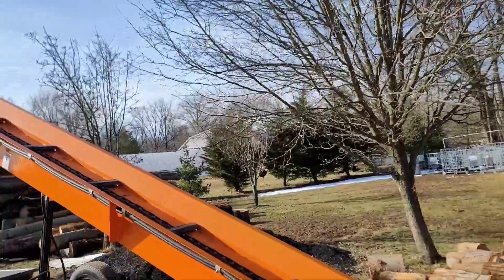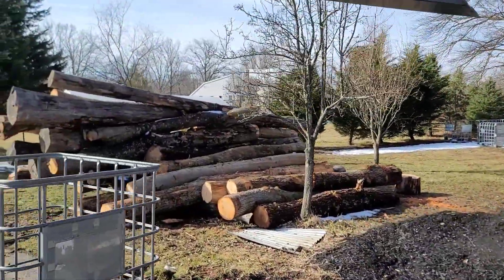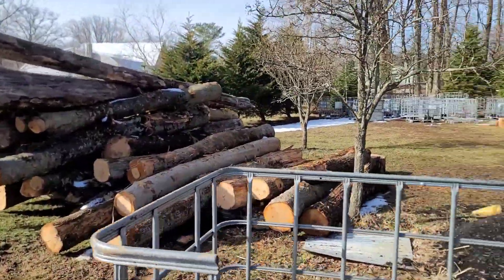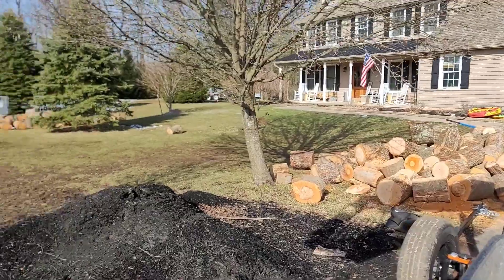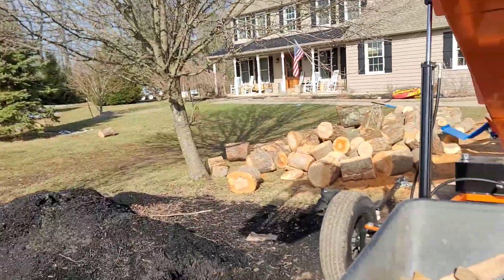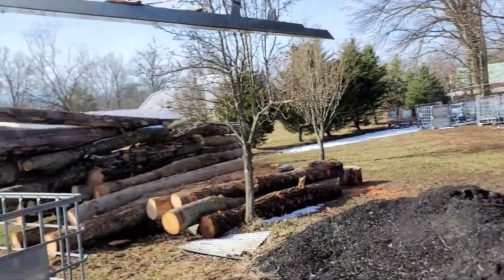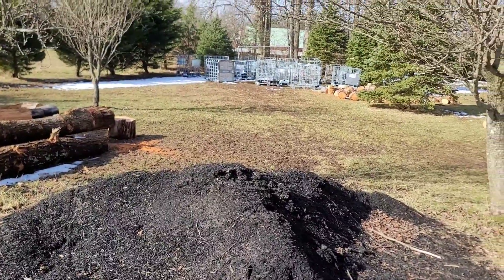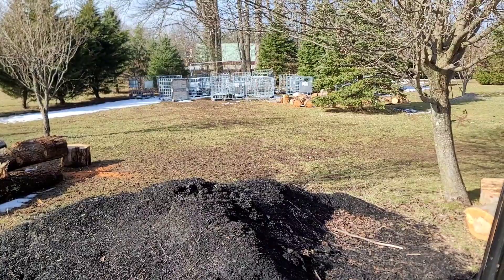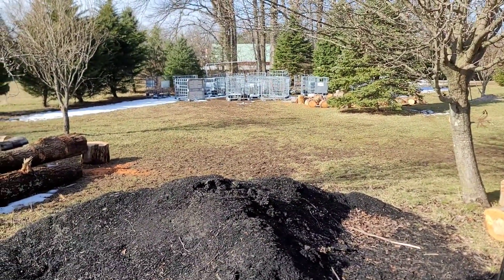If you saw the very first video, you'll see that I had all these logs delivered. I've probably cut up a third of them. I have a pile here and a pile back there with all the IBC totes. The reason I'm cutting on my driveway today is simply because it is muddy as anything, and I'm tired of paying for dirt, grading my own lawn, and taking a weekend out to fix everything. So I'm trying to stay off the lawn the best I can.